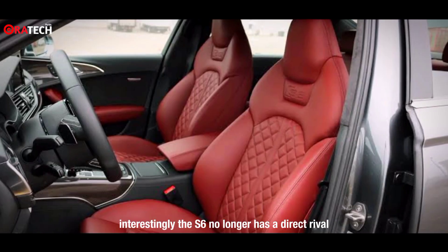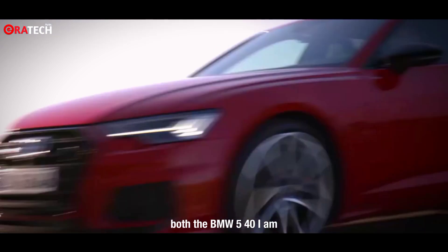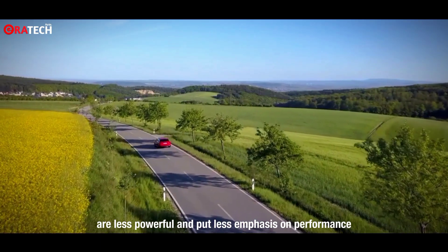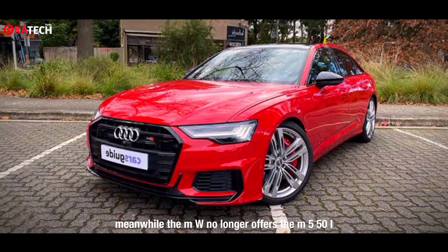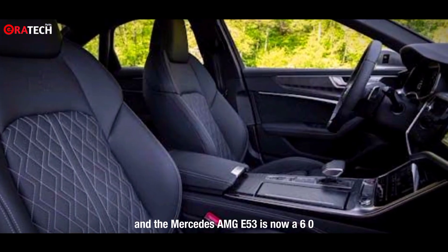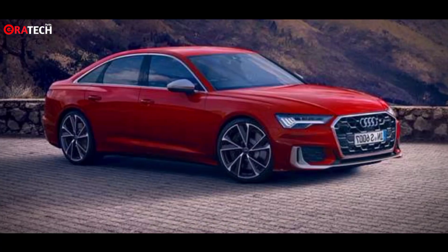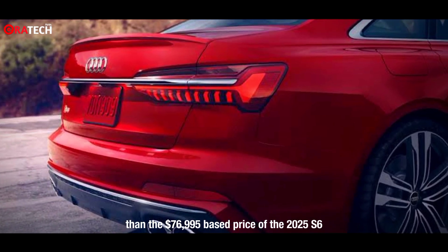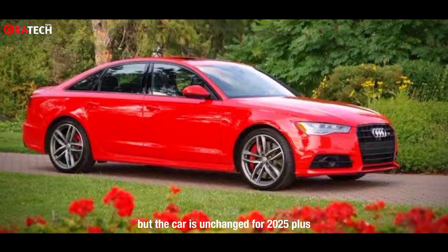Interestingly, the S6 no longer has a direct rival, at least among gas-powered luxury sedans. Both the BMW 540i and Mercedes-Benz E450 are less powerful and put less emphasis on performance, though both are a little cheaper. Meanwhile, BMW no longer offers the M550i, and the Mercedes-AMG E53 is now a 603-horsepower plug-in hybrid that will likely be a lot more pricey than the $76,995 base price of the 2025 S6. We tested a 2024 model, but the car is unchanged for 2025.